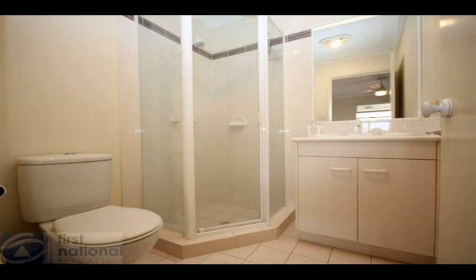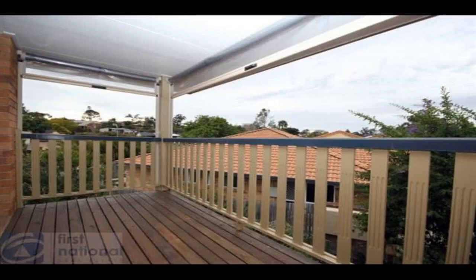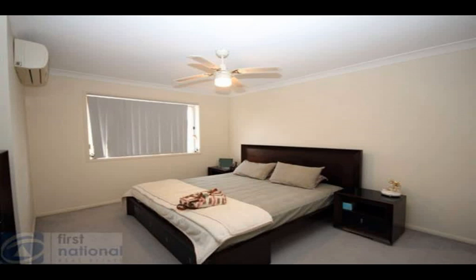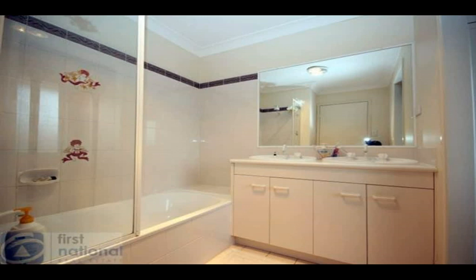At a glance: Built in 1993. Three large bedrooms with fans, one with reverse cycle air conditioning. Private balcony off the master bedroom. Two bathrooms upstairs and a third toilet downstairs. Large open plan living with reverse cycle air conditioning. Well-equipped kitchen. Separate laundry. Massive outdoor entertainment area. Remote garage with internal access. Pool and tennis court in complex.